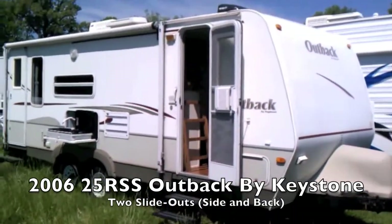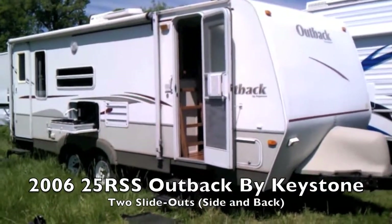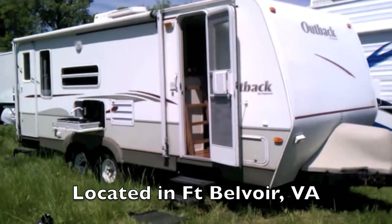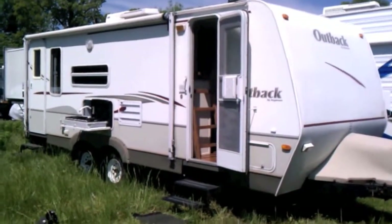Good afternoon and thanks for looking at this 2006 25 RSS Outback by Keystone. This is a fantastic trailer and has treated our family well. It's currently in storage down at Fort Belvoir and we're getting ready to move to Germany, so we can't take this with us unfortunately. We thought maybe another family could use it and have fun with it.